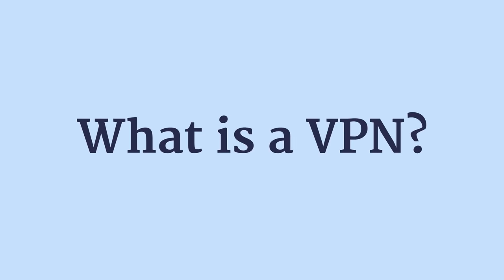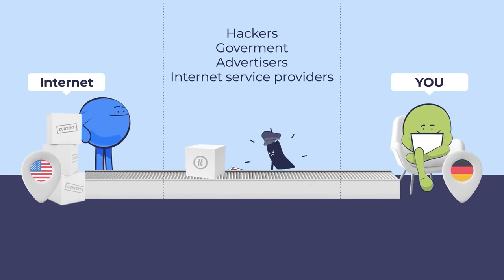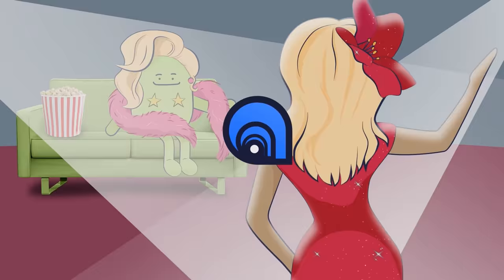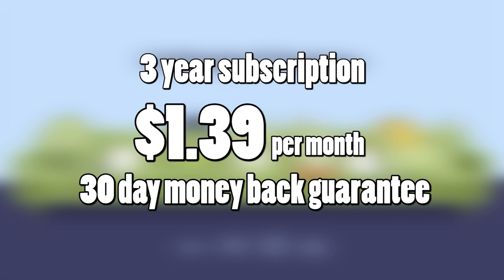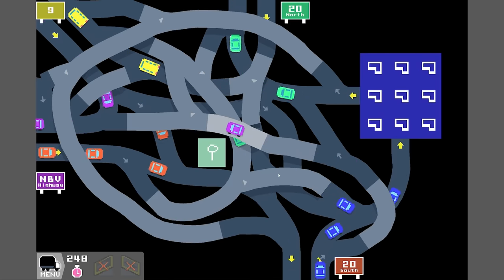Atlas VPN isn't just for changing your Netflix location. It blocks malicious links, ads and trackers, and notifies you when someone's trying to steal your data. It works at lightning fast speed so you can still stream and game online. It can help you get the best deals while shopping online, and it protects all your devices with a single subscription. $1.39 a month with a 30-day money-back guarantee - thank you Atlas VPN for sponsoring. Let's use that to build these guys a more efficient junction.